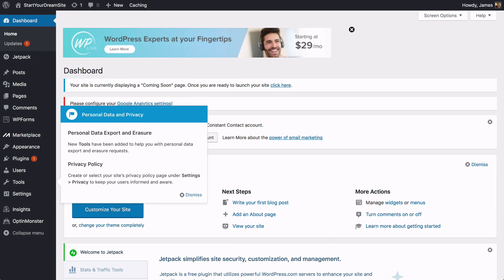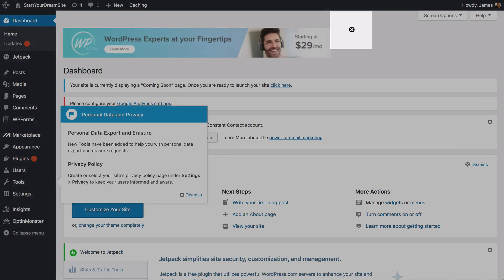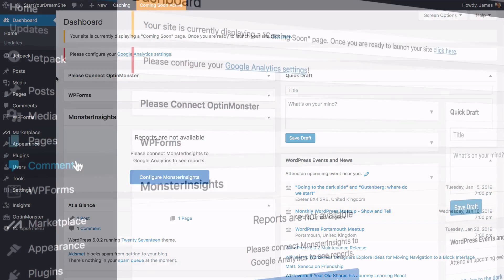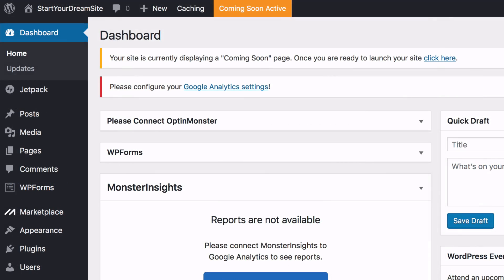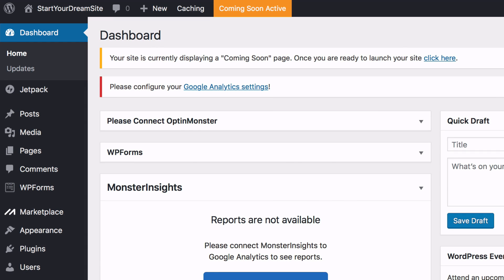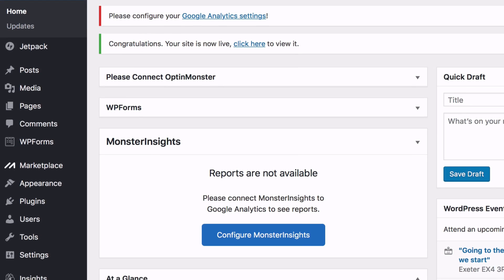Congratulations, you've now got a website up and running! This is your website's dashboard. Click the cross on any messages that pop up to keep things organized. On the left is a toolbar with lots of different options. You'll see it says your site is displaying a coming soon page — click here to launch it now. When you view your site, it's showing the actual website that you're creating, not a coming soon page.